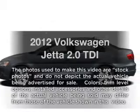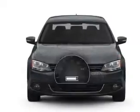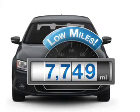Presenting the 2012 Volkswagen Jetta. If you're looking for a first-rate auto, this one could be yours today. A low odometer reading makes this vehicle a great value at this price.